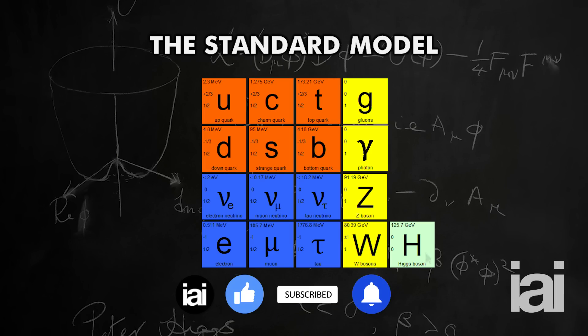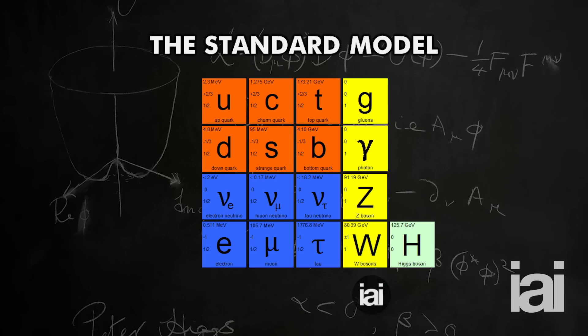But this is the standard model, and the main point about it is it's stupendously successful. So it describes every measurement we've ever made, pretty much. And there was actually just a result that came out on Tuesday this week, which is a kind of flagship example of why the standard model is brilliant.